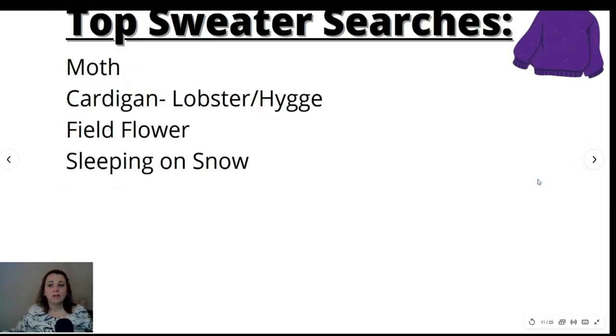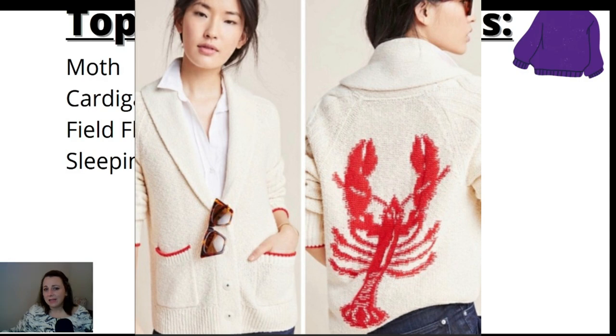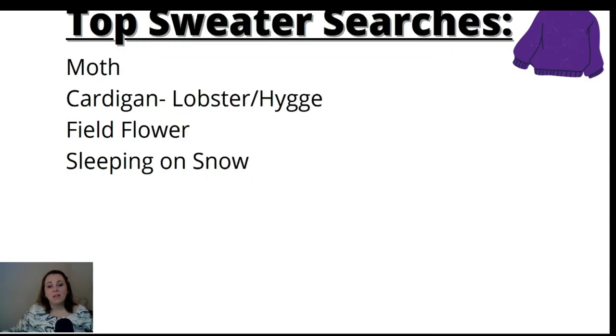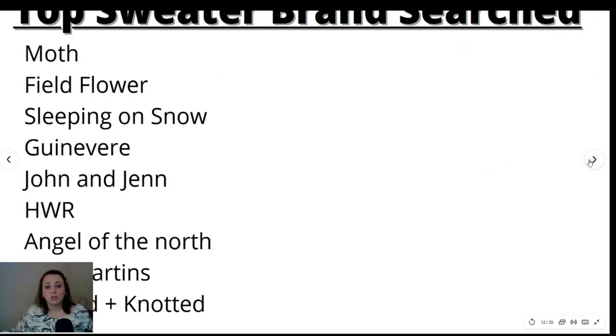Top sweater searches for Anthropologie in the last 30 days: Moth cardigan was number one, with lobster and "heige" as the top sub-keywords. Then Fieldflower and Sleeping on Snow. So Moth, Fieldflower, and Sleeping on Snow are sub-labels — people were just looking up sweaters by those brands. For the cardigan specifically, they were looking for a lobster cardigan. Top sweater brands searched: Moth at number one, then Fieldflower, Sleeping on Snow, Guinevere, John and Jen, HWR, Angel of the North, Aldo Martens, and Knitted and Knotted.